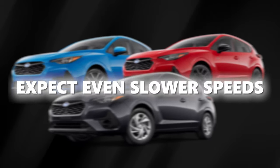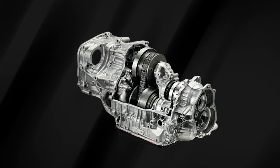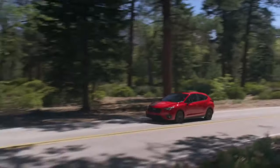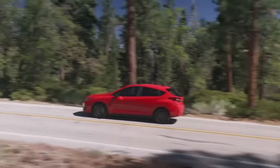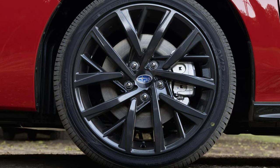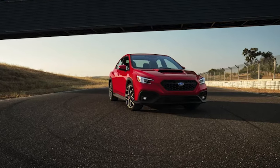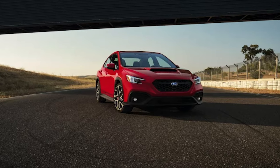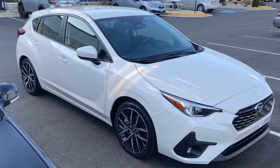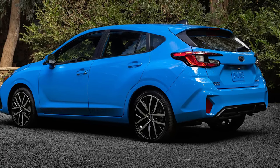Other Impreza trims expect even lower speeds. The continuously variable transmission, or CVT, can be sluggish when you need a quick burst of speed, making highway merging or passing a bit of a chore. Braking and handling also fall short of the top contenders. On twisty roads, the Impreza changes direction without too much body roll, and the steering is light and elegant, making parking a breeze. Still, you might want to look elsewhere if you're after a hatchback with a sporty feel.